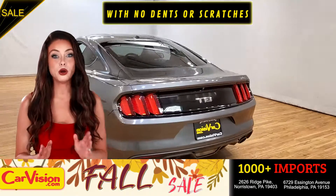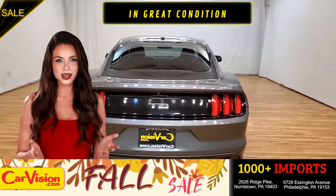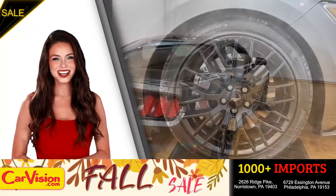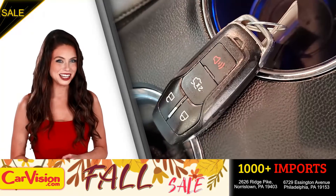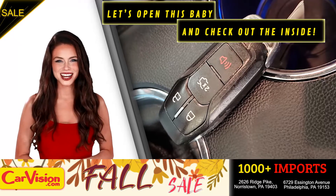It's this beautiful color with no dents or scratches, in great condition. It comes with a great set of wheels. This is your set of keys. Let's open this baby and check out the inside.